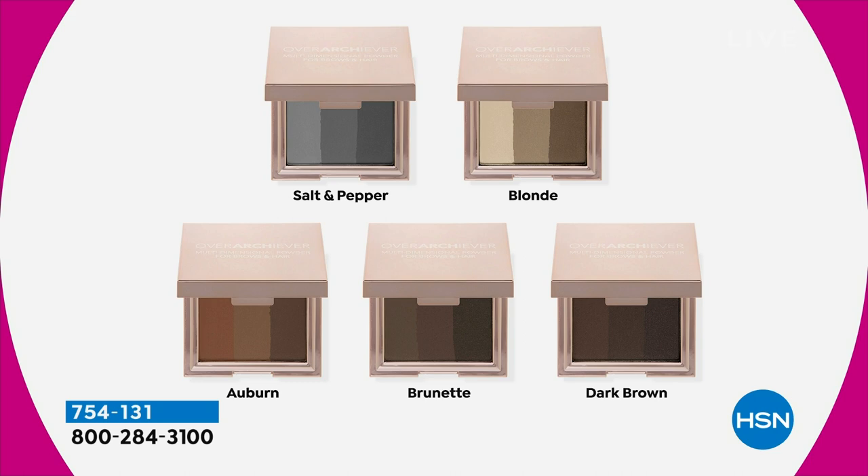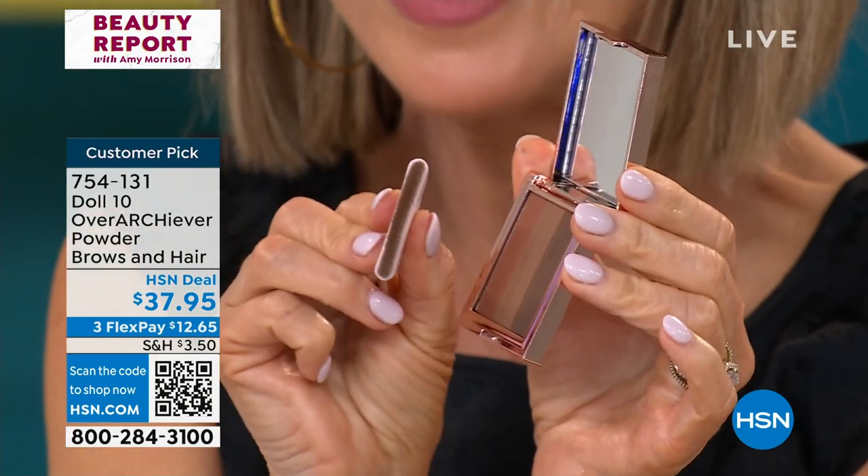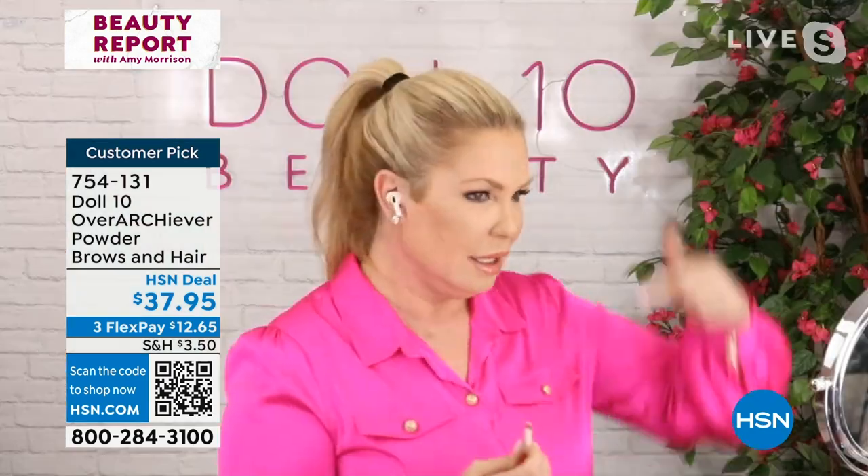Brows and roots. It'll take you two years to get through this thing — there is so much product. It's brilliant design. It's on there — it's not budging. You need multi-colors. Donna's using this in the auburn. If you're not ordering, there are just a couple hundred — it is going to go. You not only get the Over-Achiever powder with three different shades in it, you get the spoolie brush, the angle brush, and you're also going to get the root touch-up brush designed to get in there at the part area. It's Donna's brows just fuller, thicker — it looks so natural.